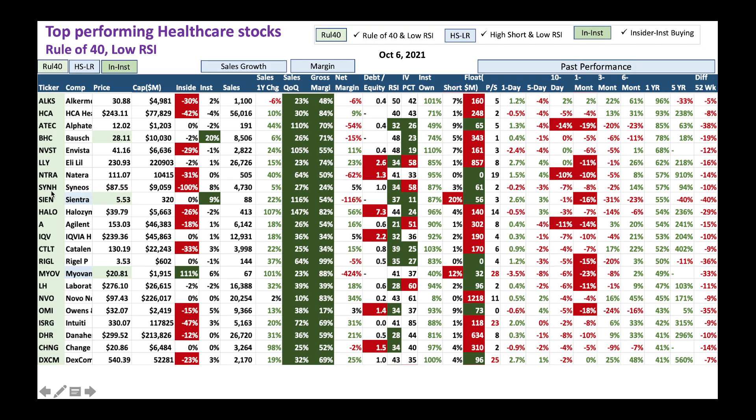Same story with SYNH - a nice high short ratio. You could take advantage and buy some put options or a put spread underneath the stock price and earn some premium. Same story with Agilent - a quality stock where IV percentile is high right now. You could buy some put options under the stock price. And same with LH LabCorp - I like this company. High IV percentile here; you could sell some put options and go from there.